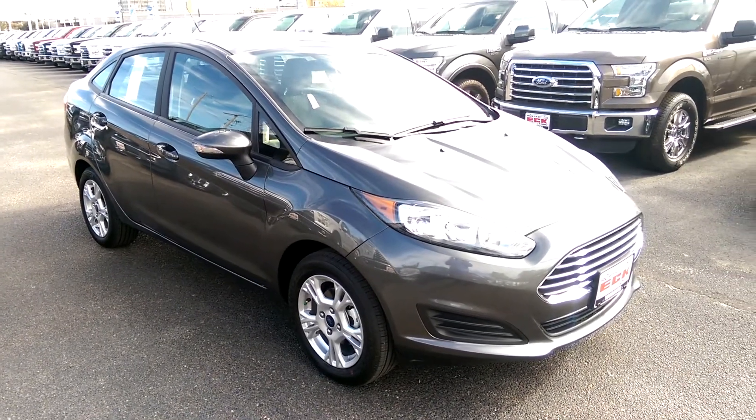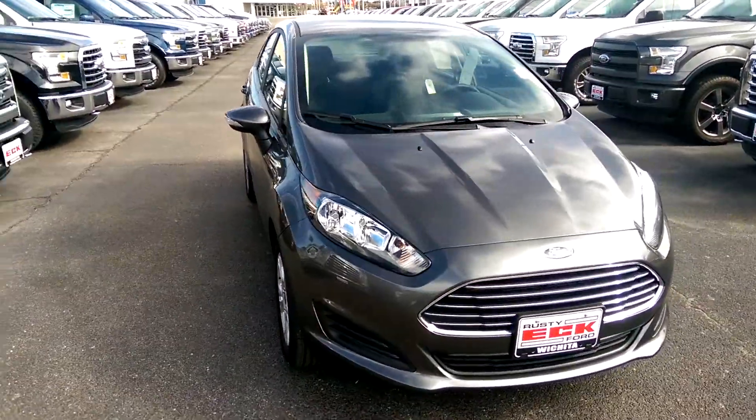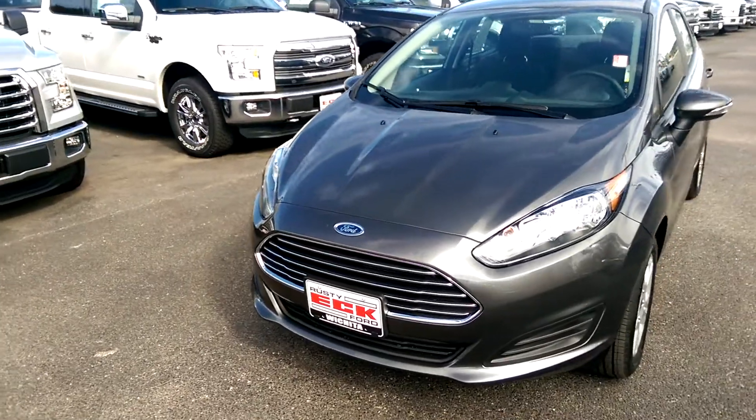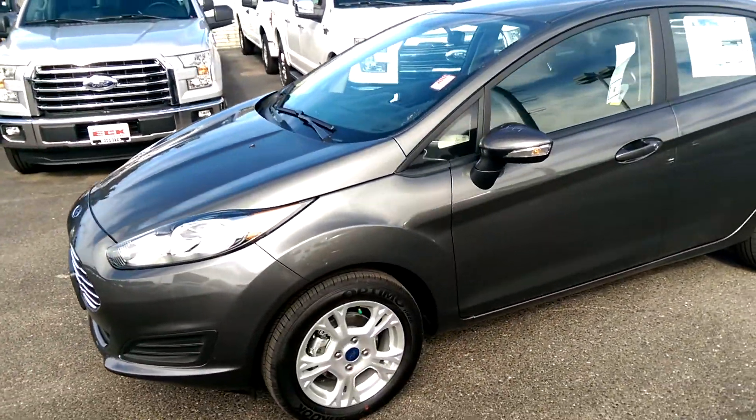Hey there, it's Michael Clark over here at Rusty Eck Ford. Want to give you a quick little walk around of the vehicle we talked about. Of course it's got the magnetic gray exterior and that charcoal cloth interior.